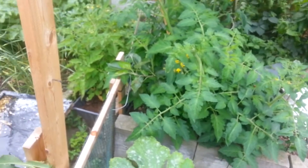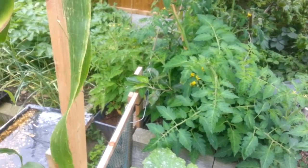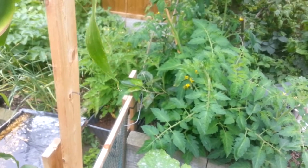The tomatoes that are outside — I'm just going to leave them. I'm not picking out or cutting them or anything, just leave them and see what happens.